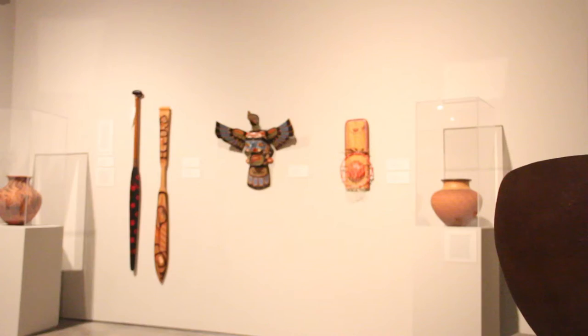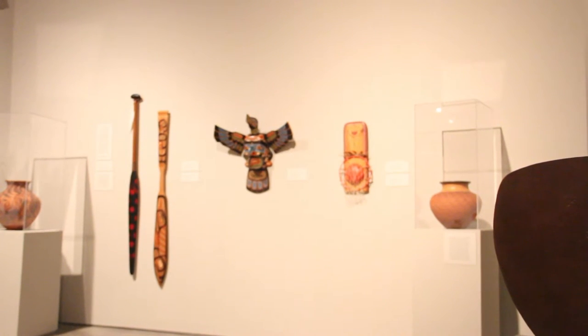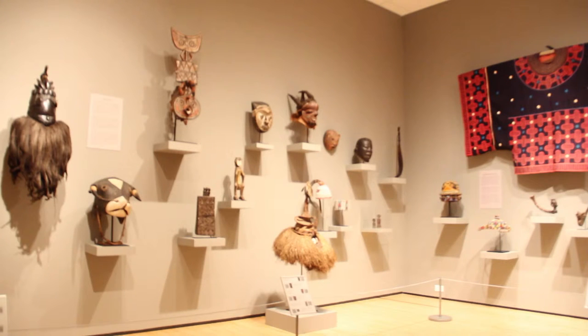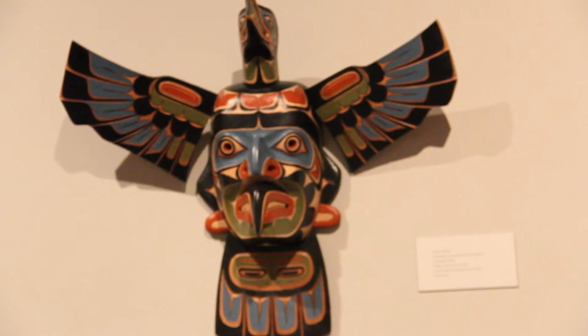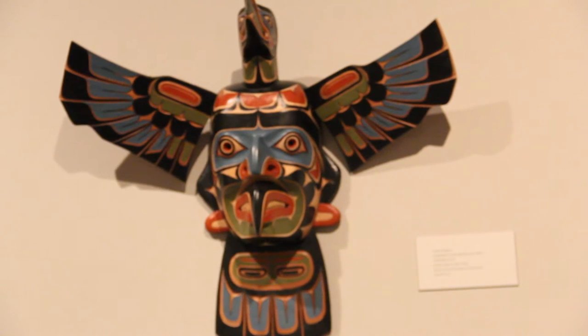We have a collection coming in of modern Indian prints, which is really fascinating. We have a couple hundred pieces coming in, and it's really interesting to see all the different styles — it uses standard European and American printing techniques but it's by Indian artists, so that's really fascinating.